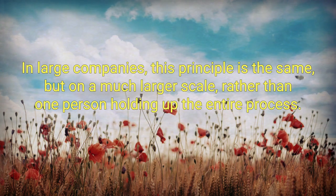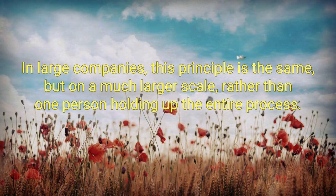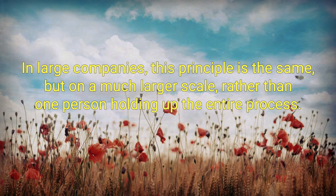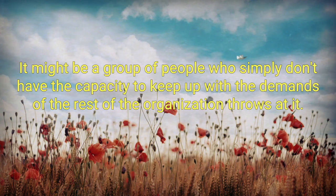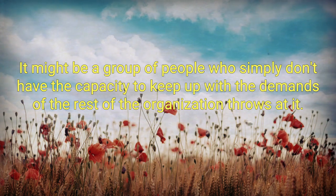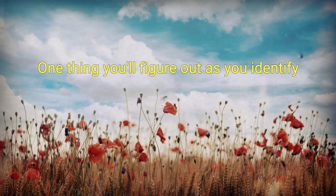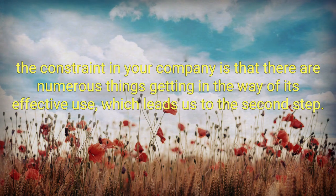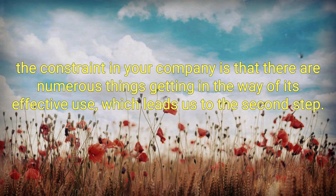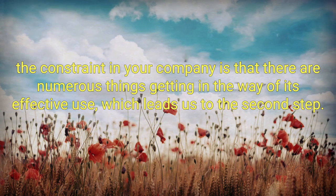In large companies, this principle is the same, but on a much larger scale. Rather than one person holding up the entire process, it might be a group of people who simply don't have the capacity to keep up with the demands that the rest of the organization throws at it. One thing you'll figure out as you identify the constraint in your company is that there are numerous things getting in the way of its effective use, which leads us to the second step.